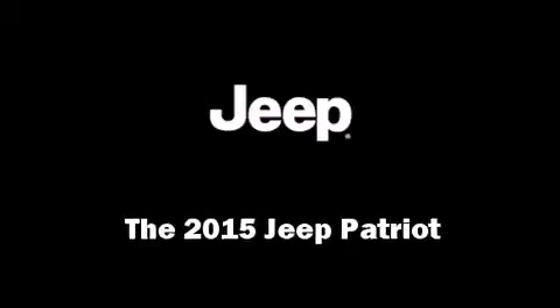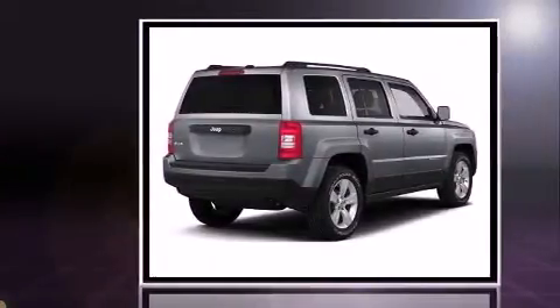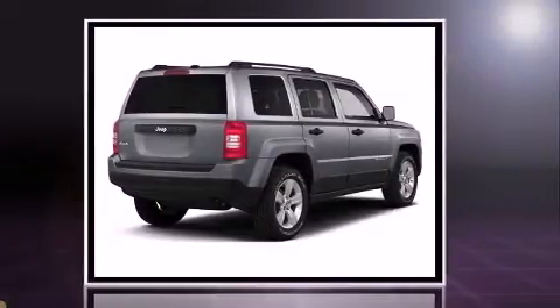Take command of the road in the 2015 Jeep Patriot. It features an automatic transmission, four-wheel drive, and a 2.4-liter four-cylinder engine.